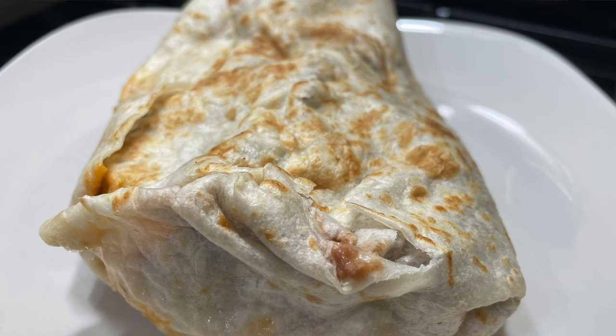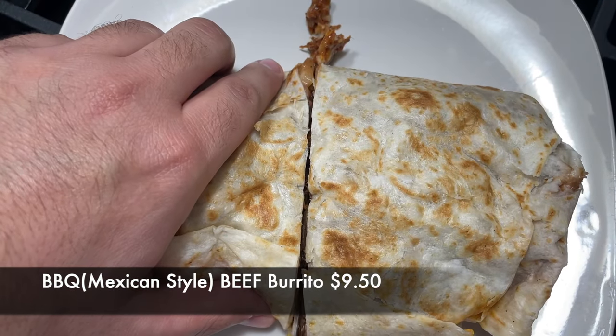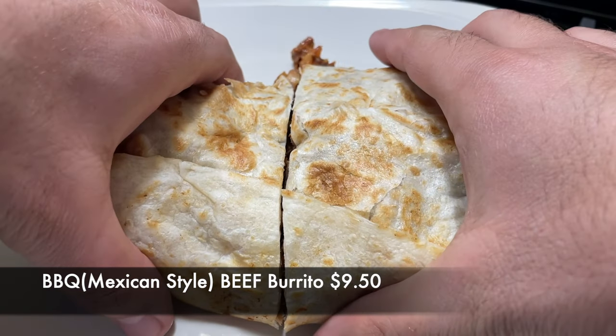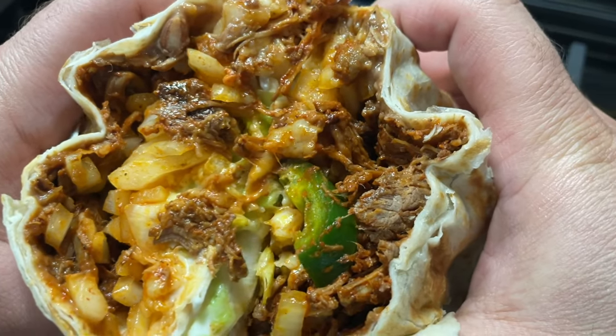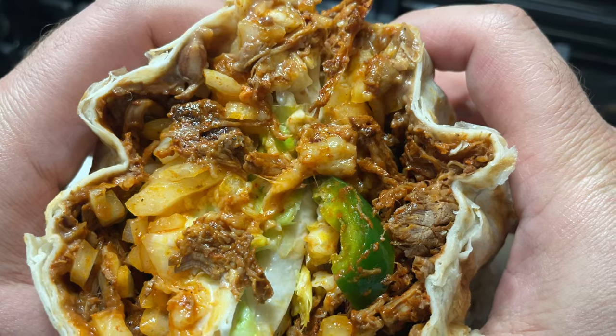Next, HT family, we're going to try their barbecue beef burrito. This is a marinated beef — it looks like pulled beef. It's not a barbecue sauce, just a different type of seasoning. Alright, bismillahirrahmanirrahim, this looks and smells amazing — let's take a bite!